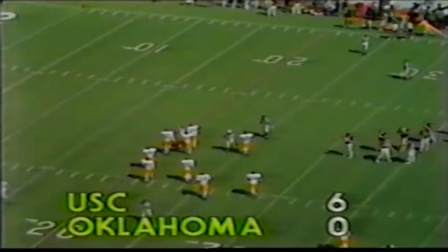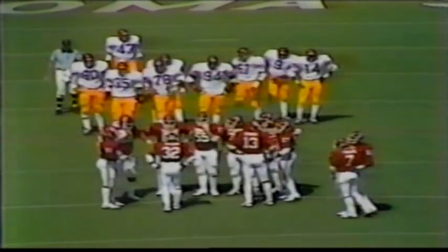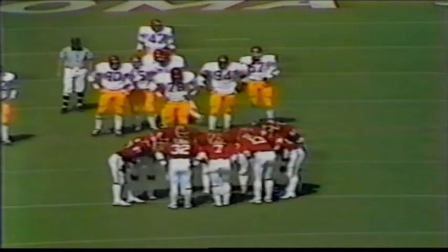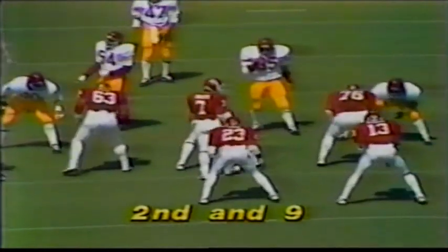Oklahoma will have the ball first and 10 at the Trojan 25-yard line. For the Trojan defense so far, Oklahoma is moving from the 23-yard line in great field position after the Fred Crutcher fumble. That was Kevin Murphy who just stripped him of the ball — when he put on the brakes and cut inside, he left that arm out there and Murphy just stuck in an arm and knocked it loose.